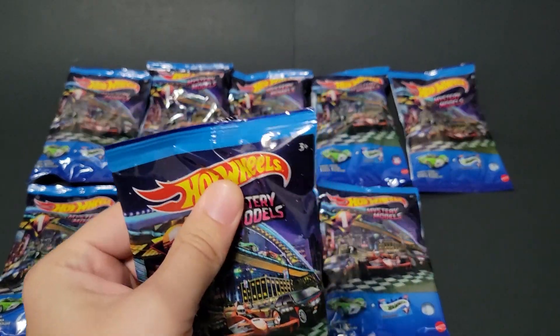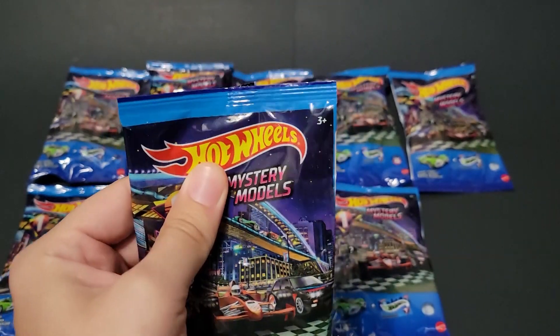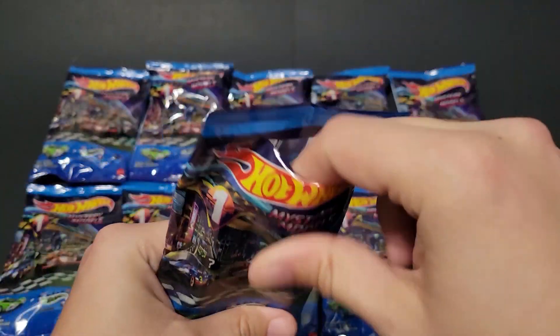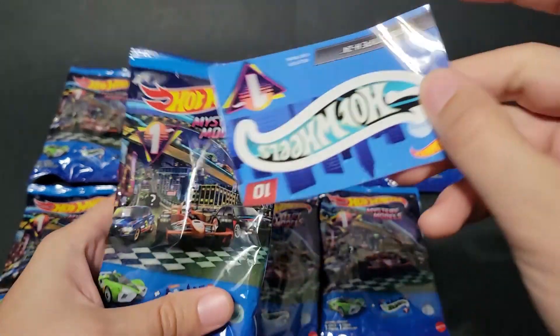I'm opening them with scissors. I just don't want to cut the sticker, because stickers are kind of fun. I did have a subscriber ask what I do with the stickers — I'm going to put them on a toolbox eventually, but I don't have a big enough one yet, so I'm just storing them at the moment.